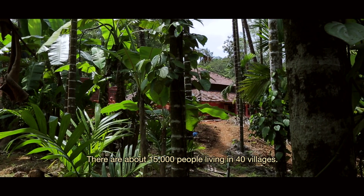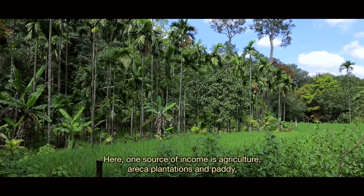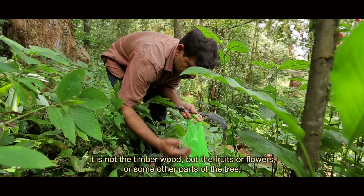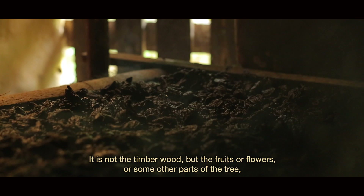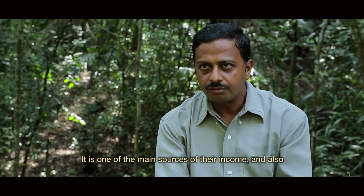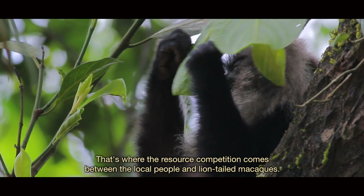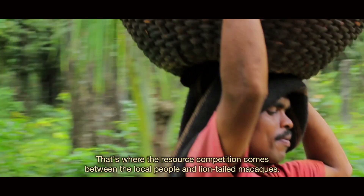About 15,000 people live in 40 villages here. Sources of income include agriculture — areca plantation and paddy — as well as non-timber forest produce (NTFP), which includes fruits, flowers, and other tree parts collected from the forest. NTFP is one of the main sources of income for local people, and it is also a major food resource for the macaques. That is where resource competition arises between local communities and the lion-tailed macaques.